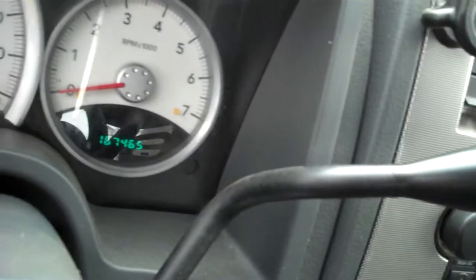Some wear marks obviously on the seats, tears, cupholders, 167,000 miles. Cruise control it says, storage compartment, stereo, CD, looks like you can plug in auxiliary audio.